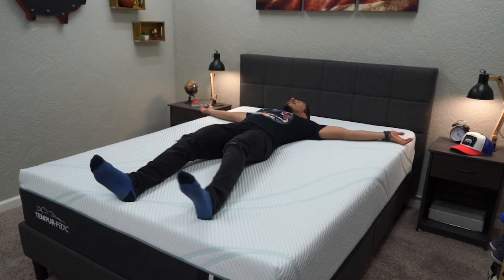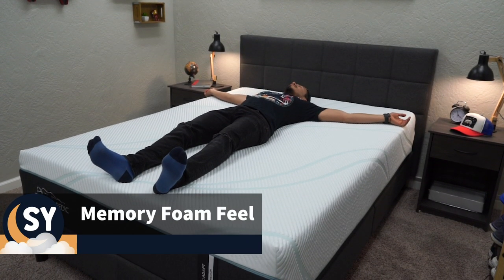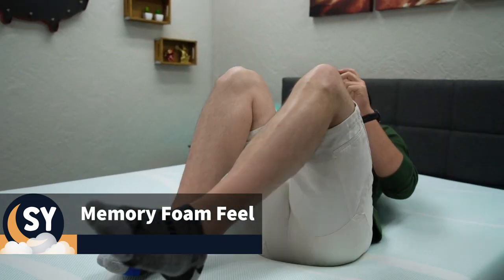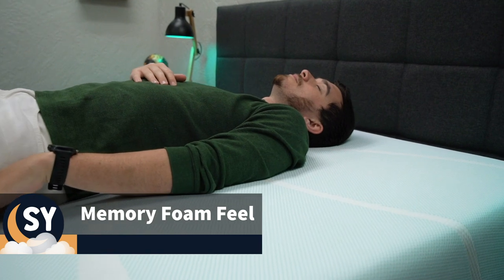Now let's move into memory foam. This material was actually first produced in the seventies, and the basic concept behind it is that it basically conforms to your body shape and remembers it — hence the name. With a traditional memory foam mattress, like a Tempur-Pedic for example, when you first hop on, it'll likely appear to be pretty firm, but then you'll slowly start to sink into its top layers as you nestle in, which will conform to the shape of your body.